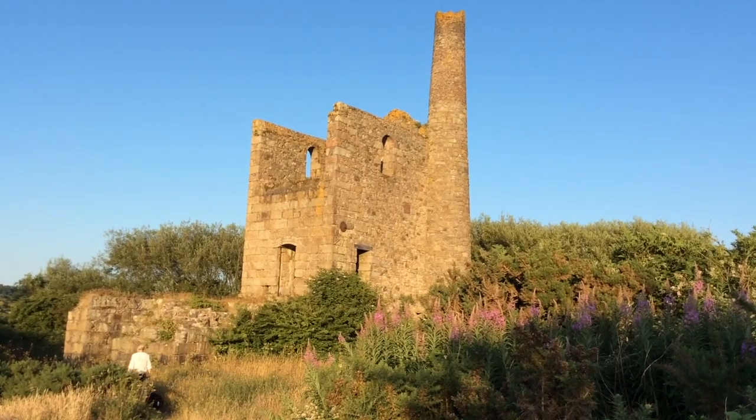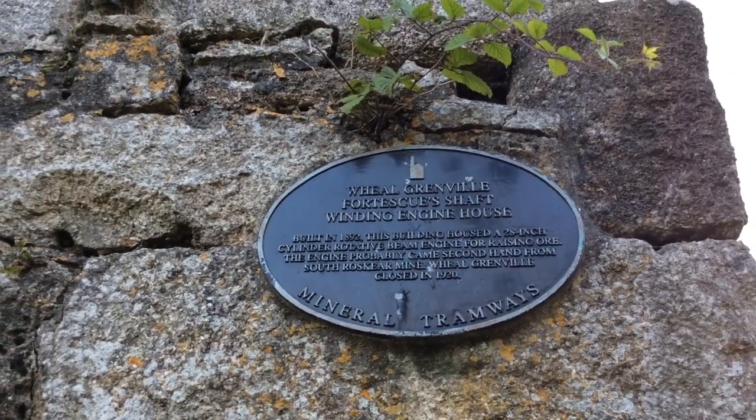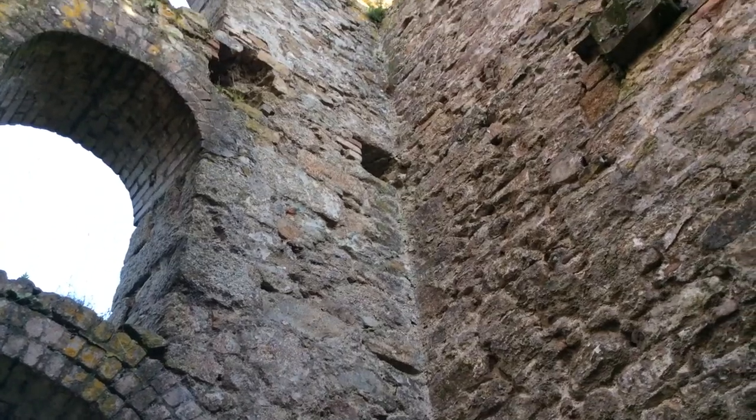That massive engine house back there was used to pump the mine clean of water. The plaque here says Wheel Grenville, Fortescue shaft — winding engine house built in 1892. So the winding house would have brought the ore out of the ground and let the men go down and brought them back up again.